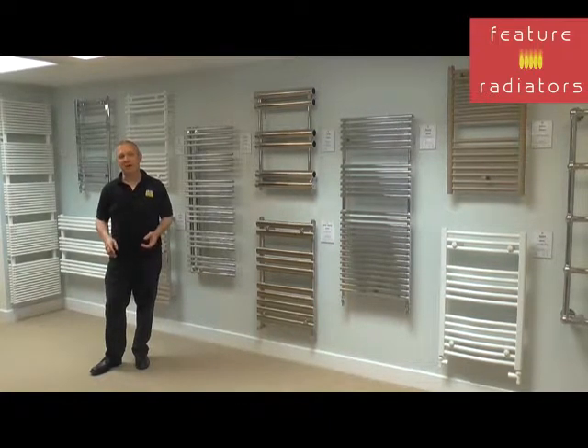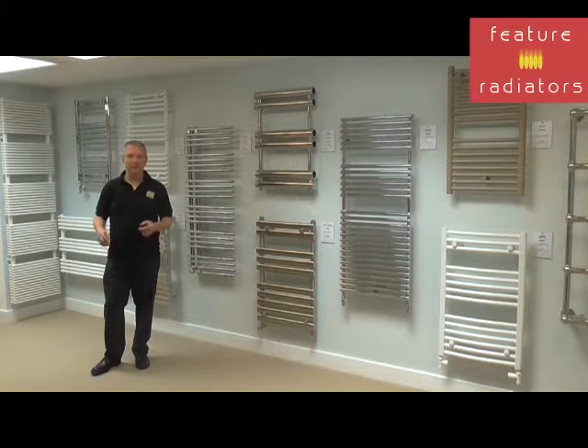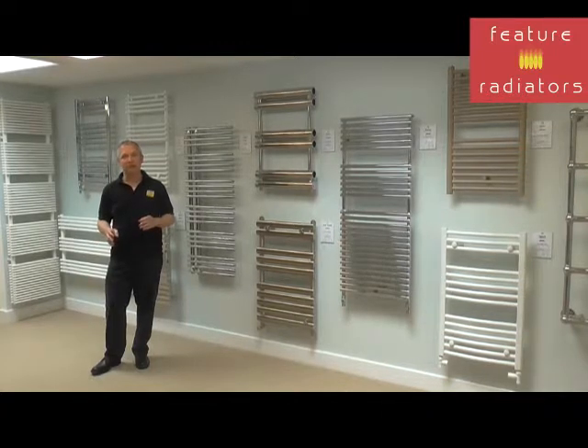When you choose a towel rail, you need to decide whether you want it to solely warm towels or warm towels and also heat the room. Most towel rails will warm towels but won't heat the room in their own right. Quite often people swap bathroom radiators for towel rails without taking into account the heat output requirements, which makes for warm towels but a cold bathroom.